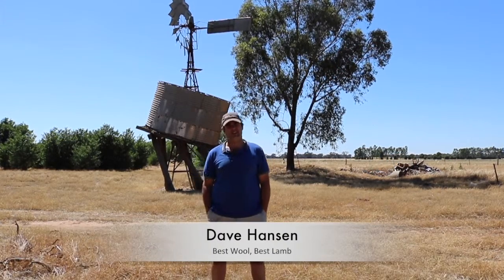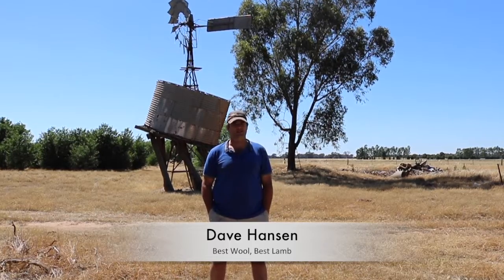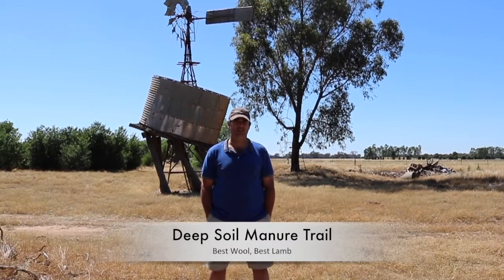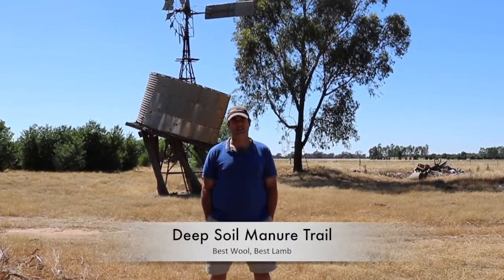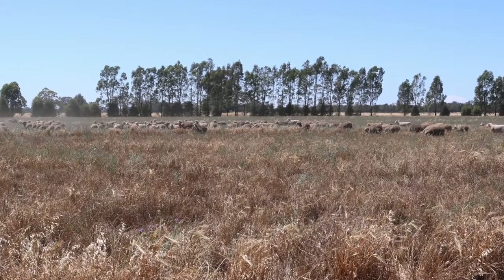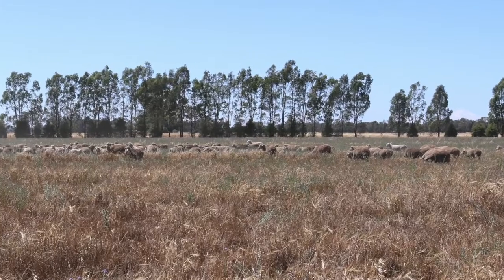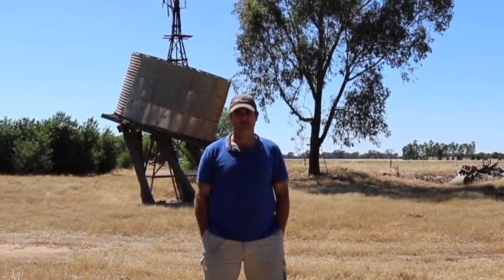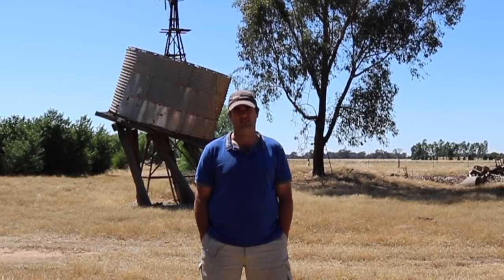I'm Dave Hanson and we're in the little area called Naring, which is halfway between Cobram and Ymirca in a direct line basically. We farm here, we trade a lot of sheep and cattle. We've got 850 acres roughly, 313 hectares, so that's what we do.